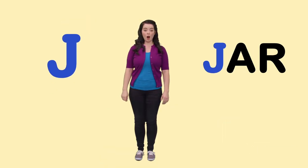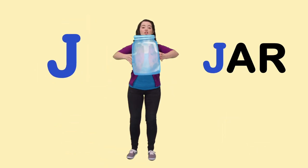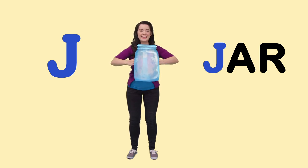J is for Jar. I have a big jar and I'm going to save up all my money in it.